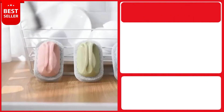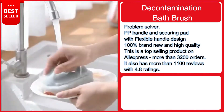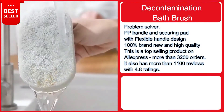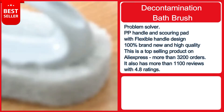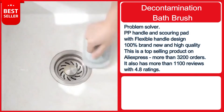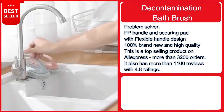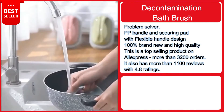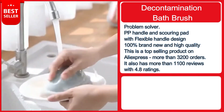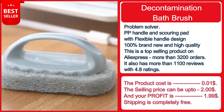Our next product is a decontamination bath brush — an absolute problem solver that saves time, effort, and money. It features strong decontamination cleaning sponges for kitchen and bathroom use. Made with a PP handle and scouring pad, with a flexible handle design that is easy to use, effectively removes stains and rust. Small and lightweight, designed to hold comfortably. This is a top-selling product on AliExpress with more than 3,200 orders and over 1,100 reviews with a 4.8 rating.